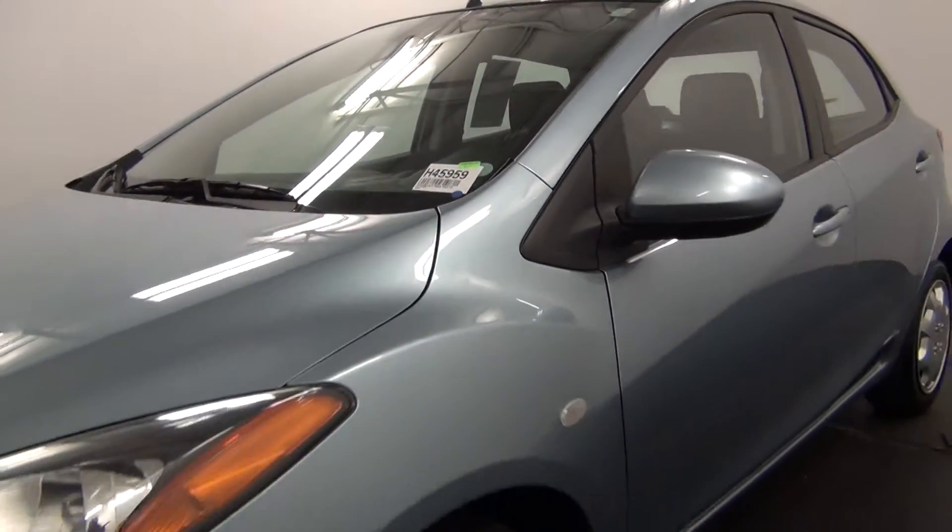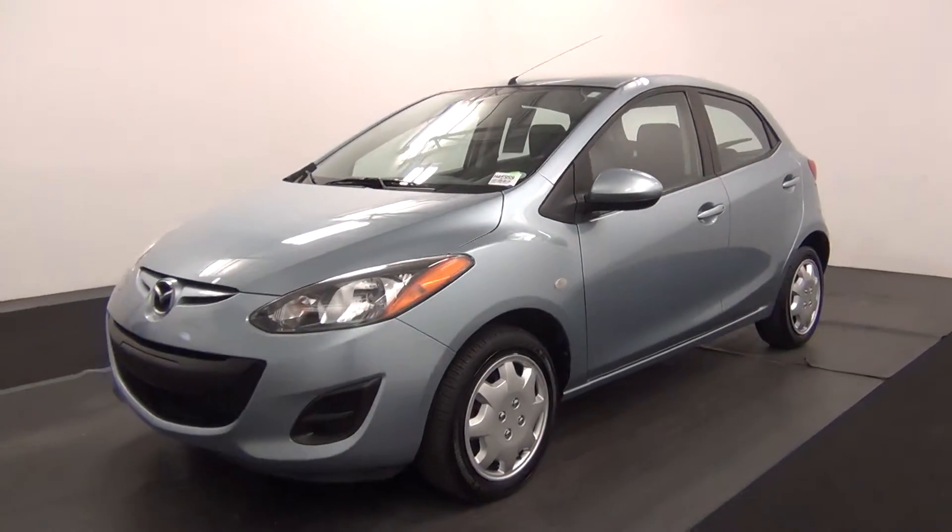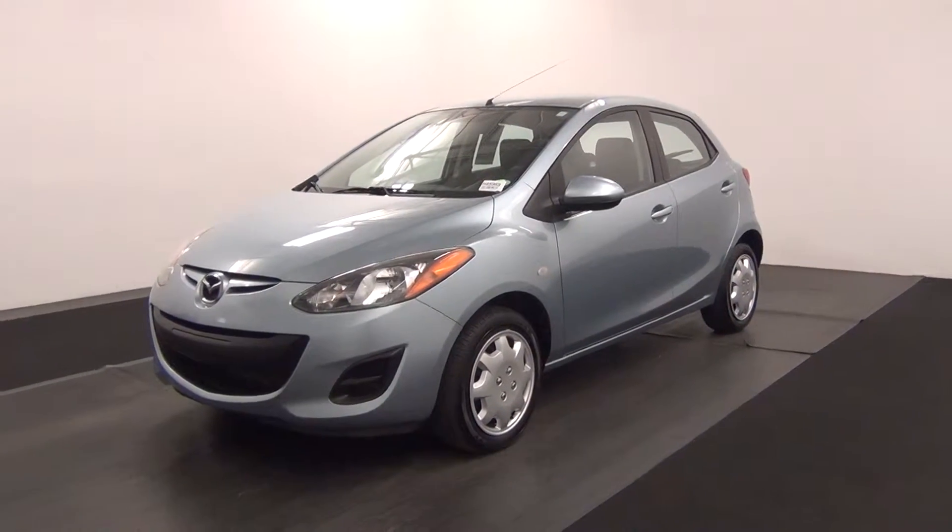Today we're walking around the 2013 Mazda 2, stock number H45959.